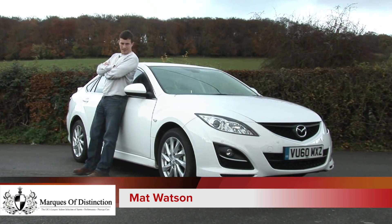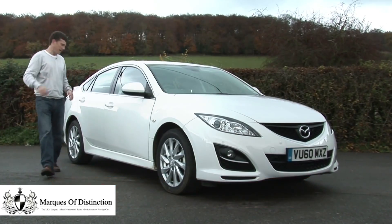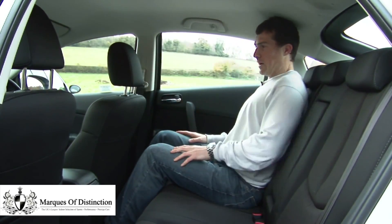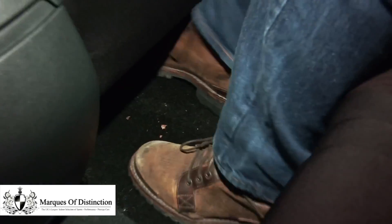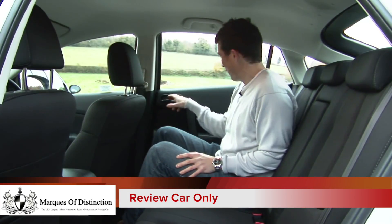The Mazda 6 is one of the most exciting family cars you can buy, but just because it looks good, don't go thinking it's not very practical. While it may have a cool looking sloping roofline, you'll notice that headroom is still quite decent. The knee room is really generous, and there's lots of space here in the footwell, so it doesn't matter if you've got big feet.